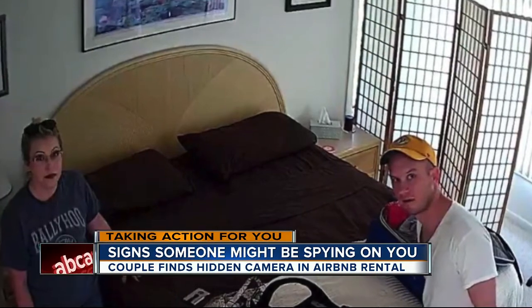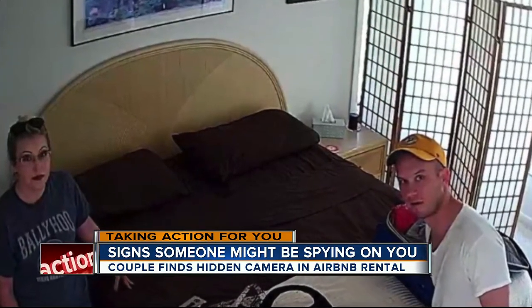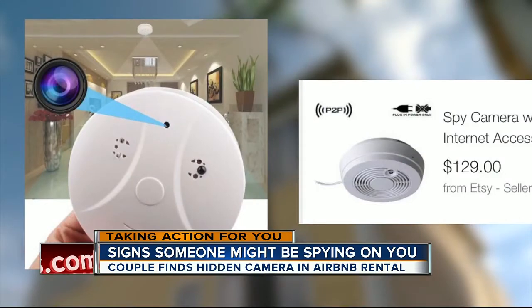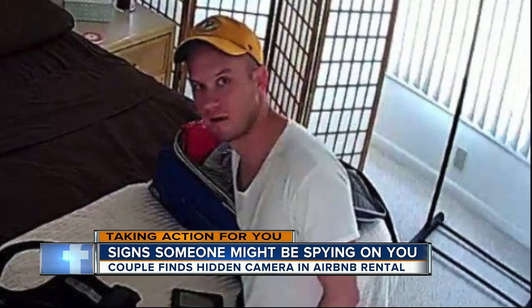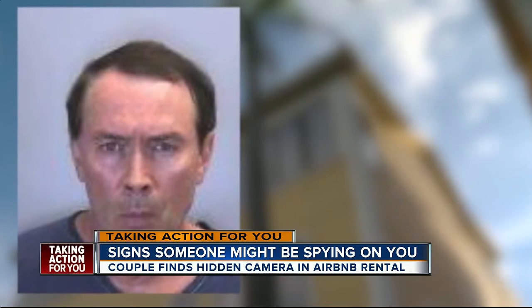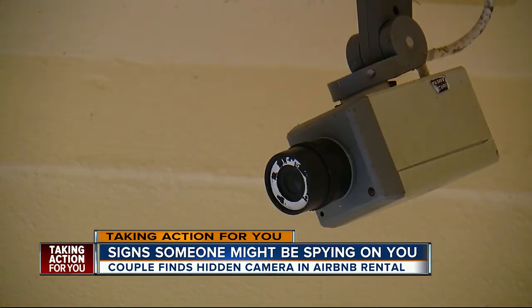Shock and horror — a couple from Indiana discovering a secret camera inside their Airbnb. Investigators say it was hidden inside a smoke detector similar to this one. The couple saying it captured at least one of them naked. They rented the room from Wayne Nat. Investigators say Nat told them everyone knew he had hidden cameras in his condo to record sex parties. The footage was all stored on an SD card.